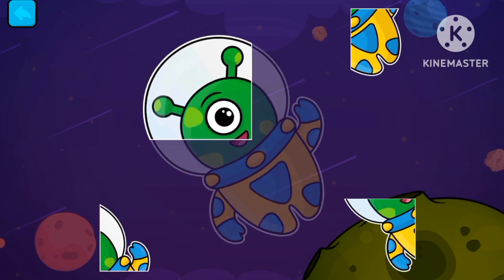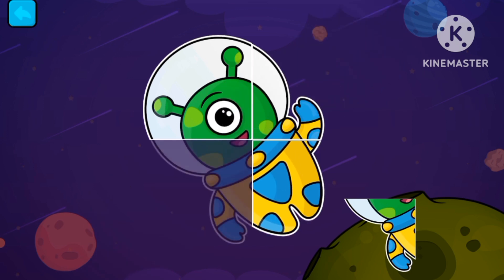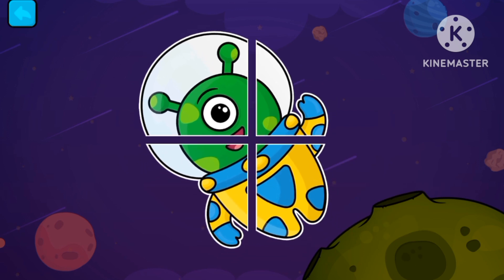Now let's play some puzzles. I see a green face. It's an alien!